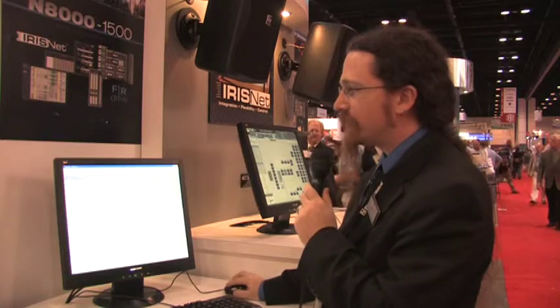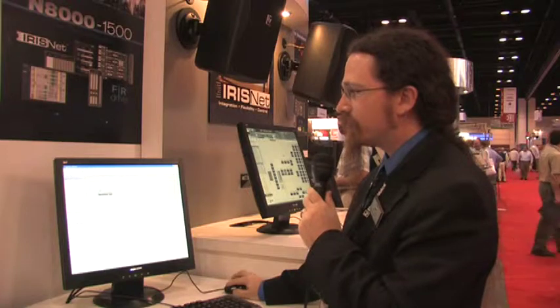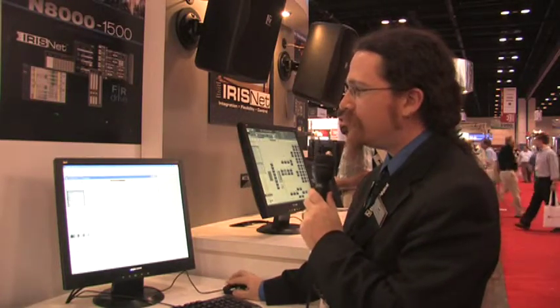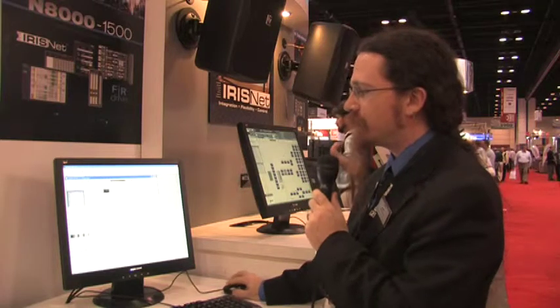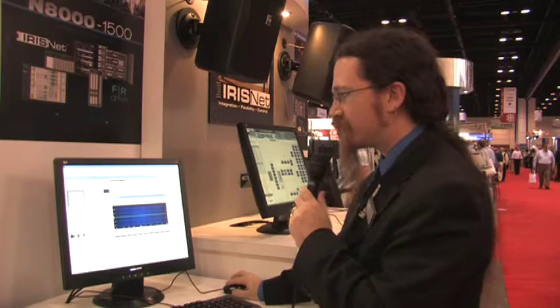What this system enables you to do is take any DSP hardware from within the IrisNet software suite — in this case I'm using an N8000 — bring in any DSP blocks into the IrisNet software, and actually select these to open them natively inside of Systune.